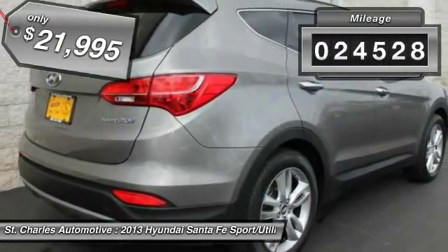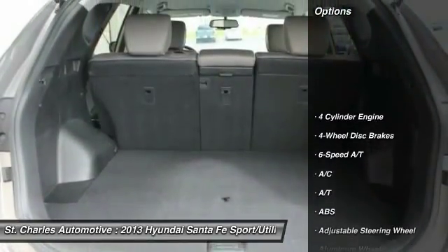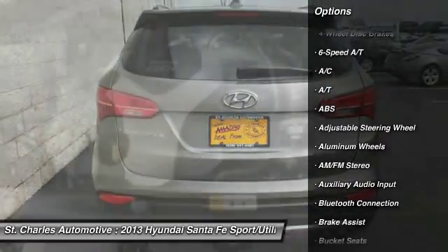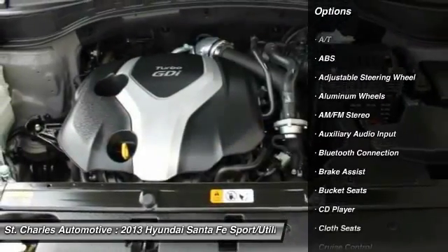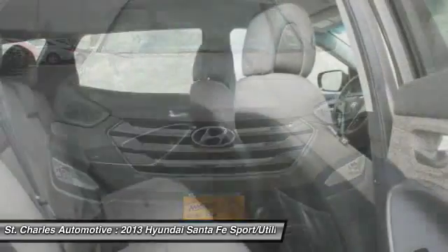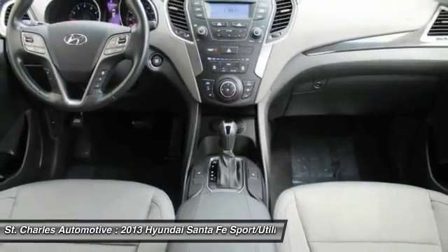This vehicle has less than 25,000 miles. Here are some of this vehicle's great options: stability control, steering wheel audio controls, traction control, anti-lock braking system, keyless entry, leather wrapped steering wheel, Bluetooth, driver airbag, adjustable steering wheel, power steering.